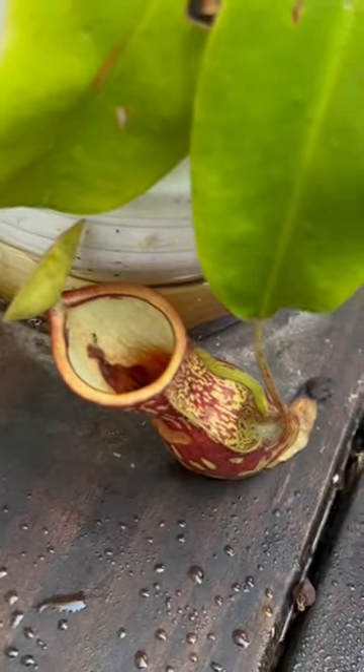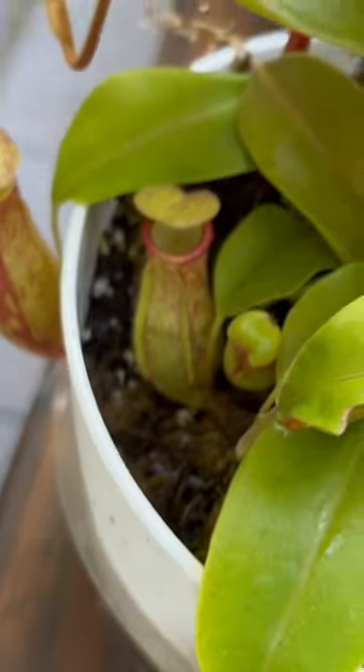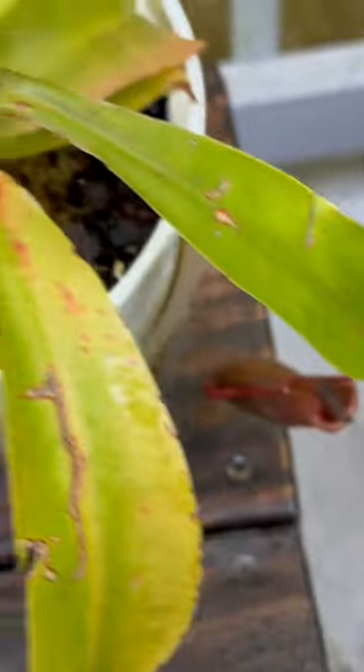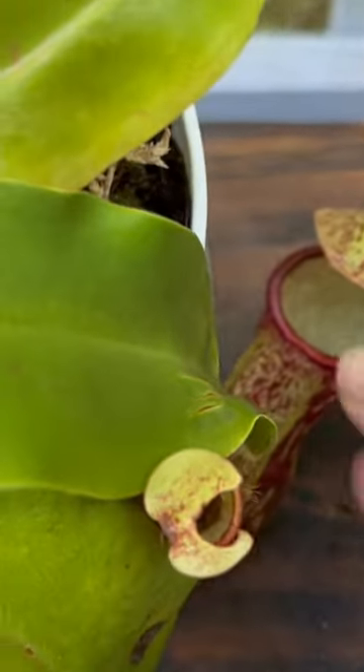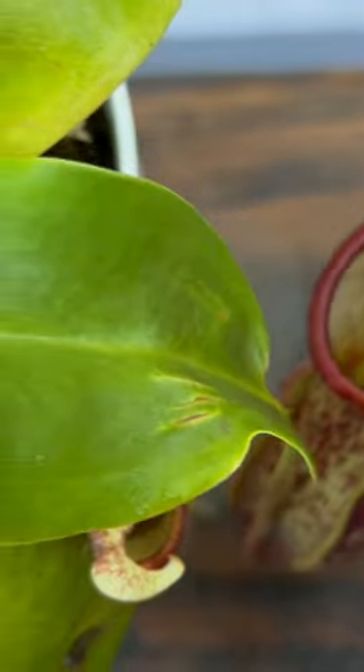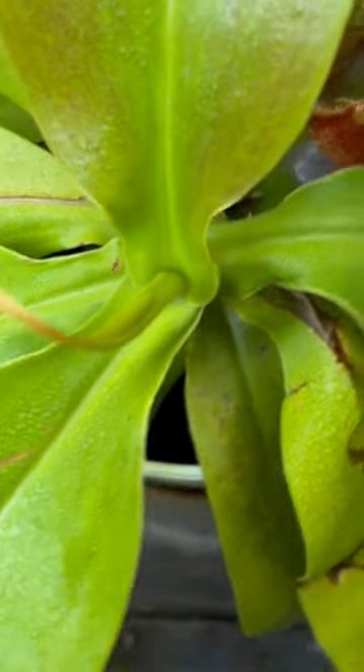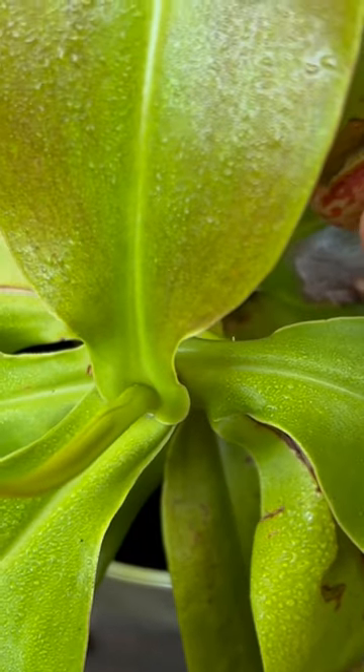Then we have my pitcher plants. This one has had so many new pitchers this summer out here. And this one too has one pitcher. Look at this one — it caught a moth in there. I've seen these plants catch wasps and bees and all kinds of things. Look, a little baby one sprouting.